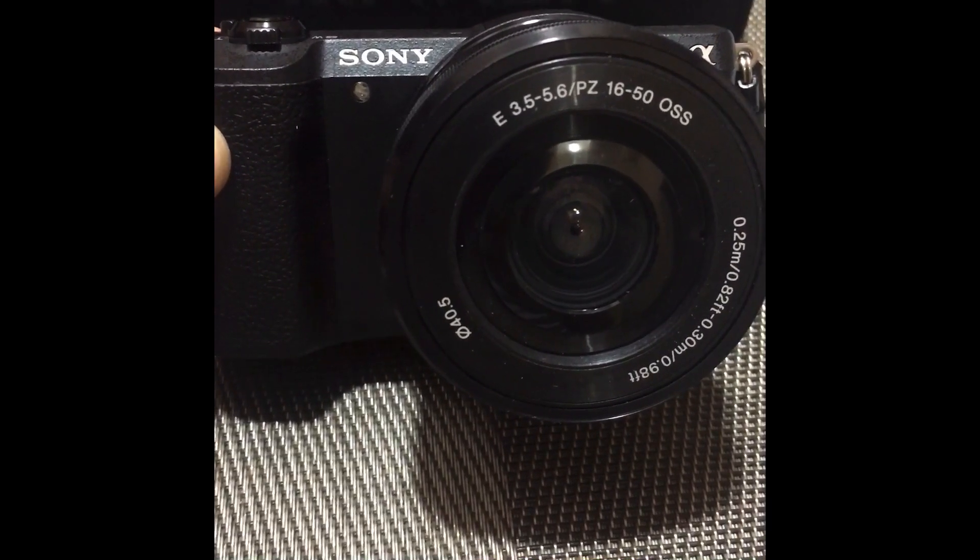So basically guys, the camera I'm using right now is a Sony camera A5000.